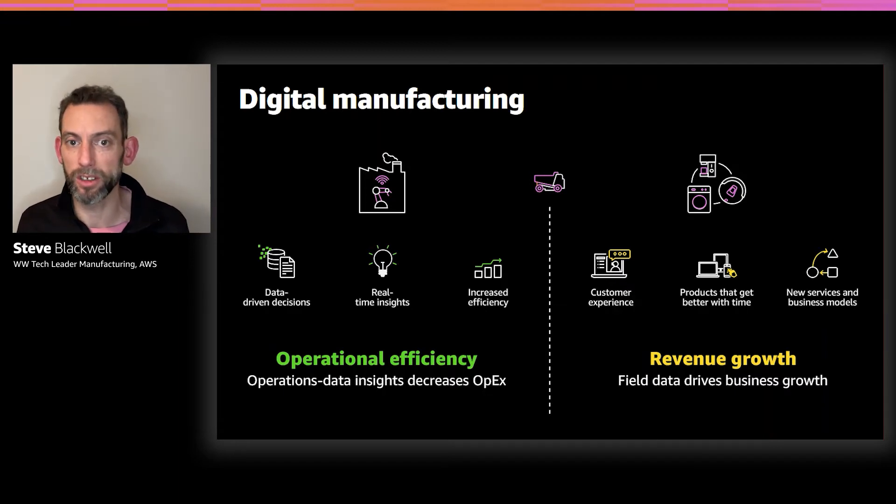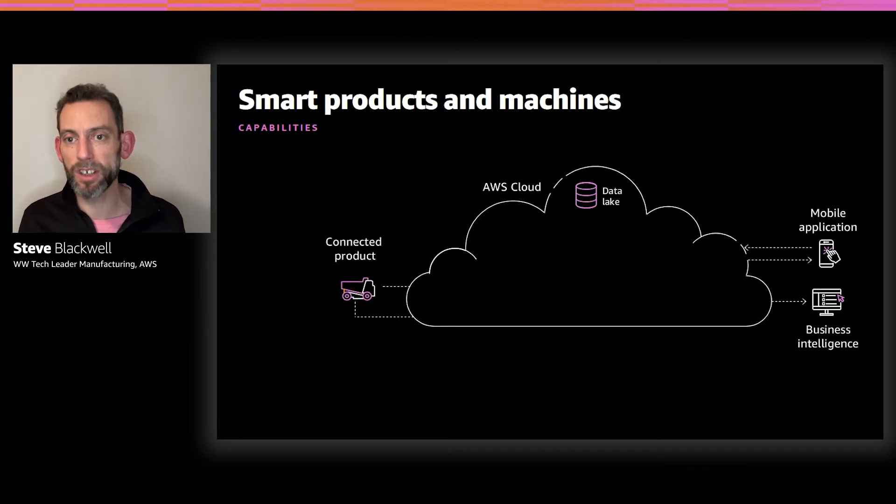Looking at smart products and machines, I want to talk about the different capabilities, use cases, and components that make them up. First, we need to have a product connected securely and reliably to a cloud-based platform. This ensures that all communication going on between the actual product — or more specifically, the fleet of products — has secure ability to send and receive data from the cloud platform.